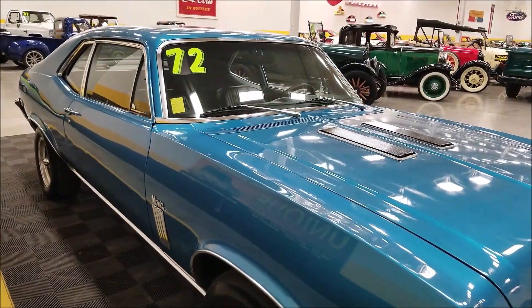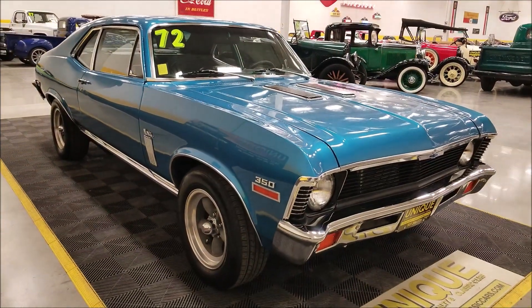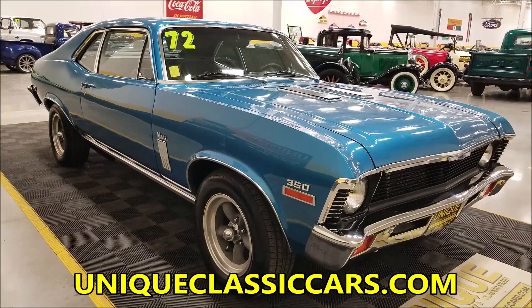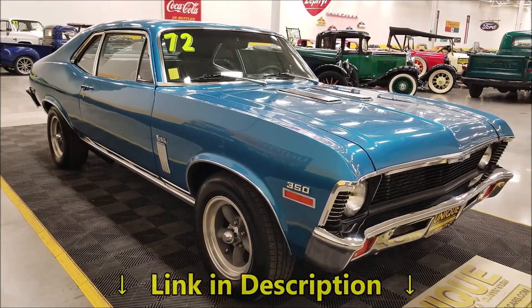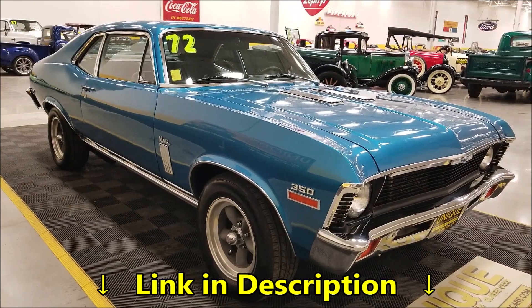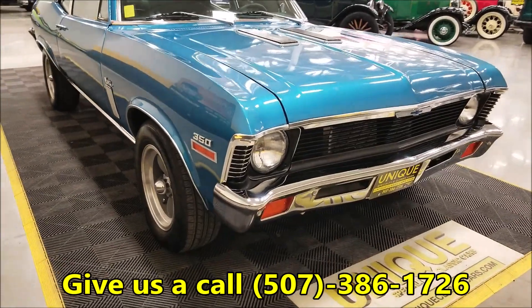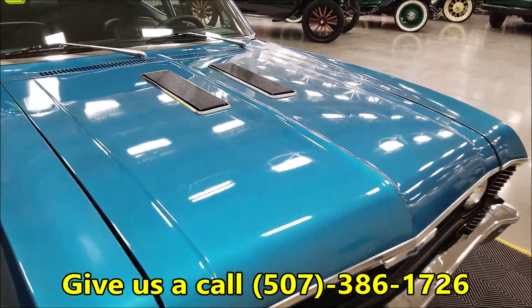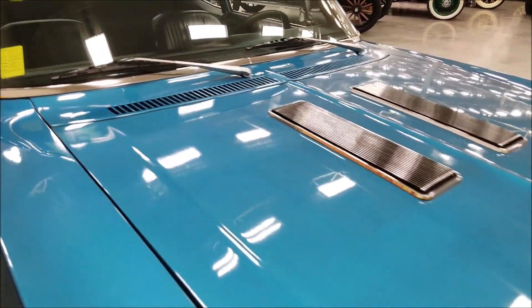If you want to check out the still pictures — the underside, interior, engine bay, and trunk — check them out at UniqueClassicCars.com. There's a link down below this video in the description. You can also give us a call at 507-386-1726. The paint on it is fresher, a newer paint job.